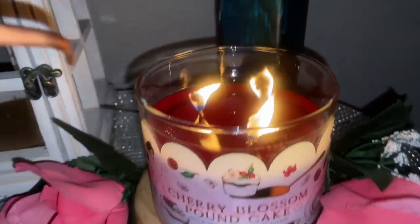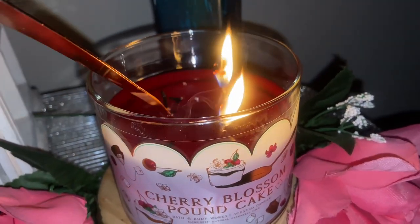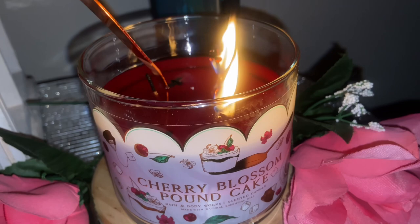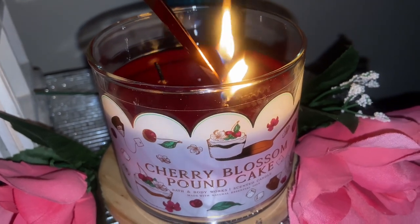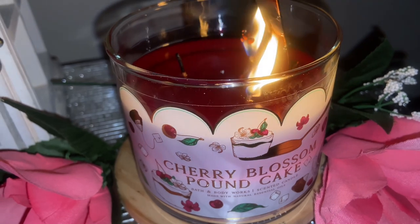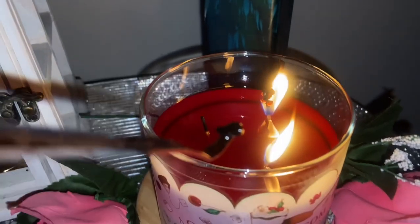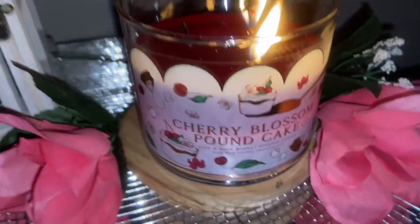What we do have is a beautiful cherries and vanilla dessert-type scent. Remember, these thin glass jars burn high and hot — here's the proof. This is me fishing out my mushroom tops, and that's okay because they burn clean.